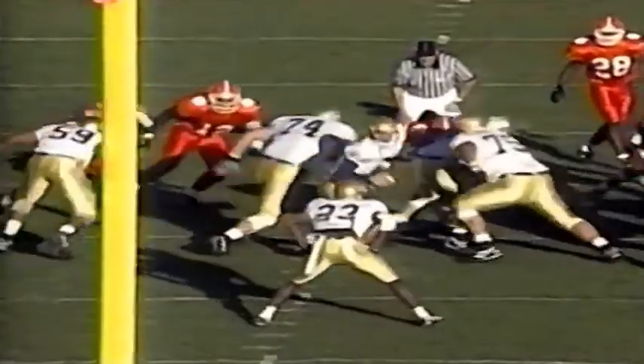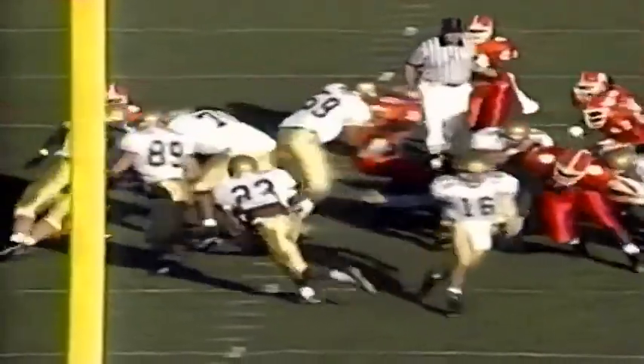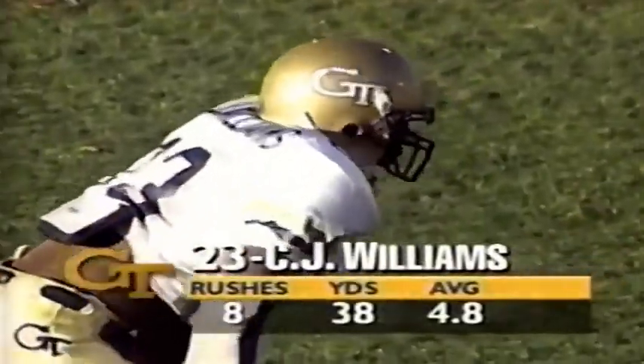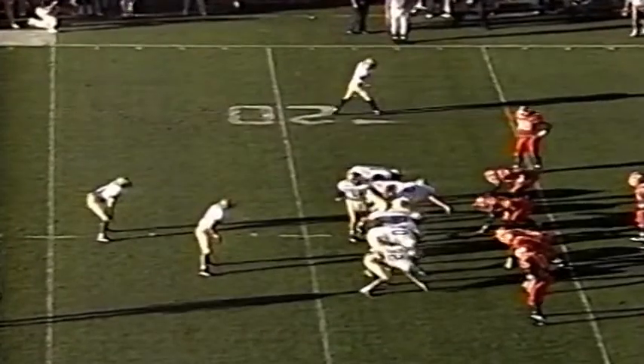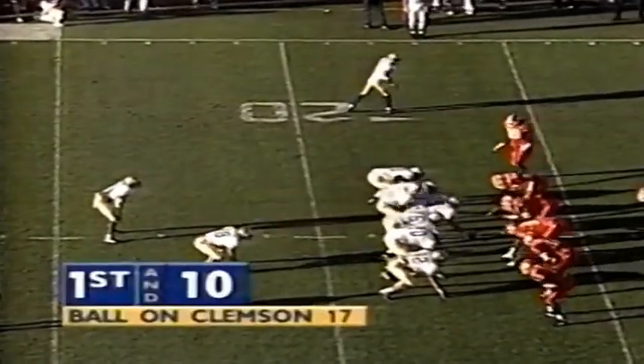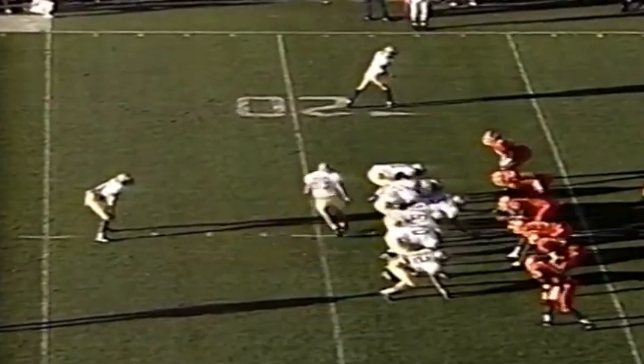They've got a good game plan going. Watch number 89, Papashak, make that block — it sprang C.J. Williams loose down the sidelines. Georgia Tech looking at the ninth play of this drive. They're in the red zone now at the 17-yard line of Clemson. They started at their own 25. Luganbill has Papashak in the backfield along with C.J. Williams.